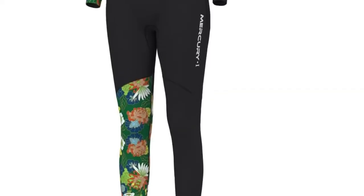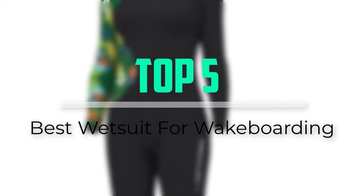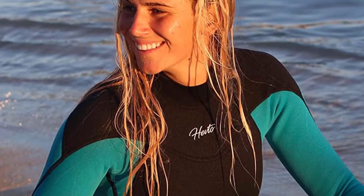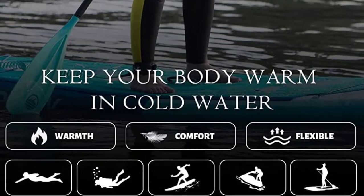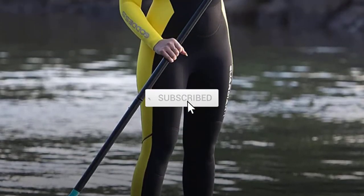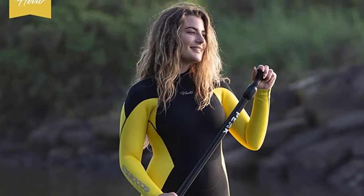Hello everyone, welcome back to our new video. In this video, I will give you more information about the top 5 best wetsuits that are available on the market. I tried to make popularity, quality, price, durability, user opinion and more. If you need more information about these products, please check the link in the description section below. Don't forget to subscribe to this channel for future videos. Let's start this video.